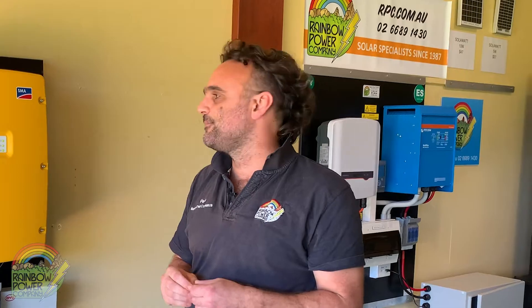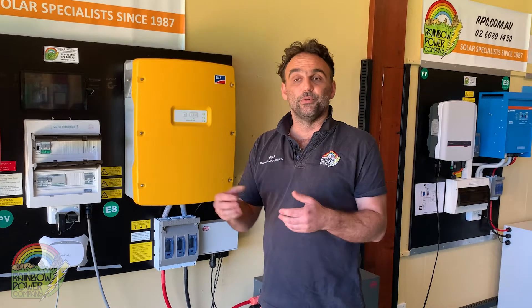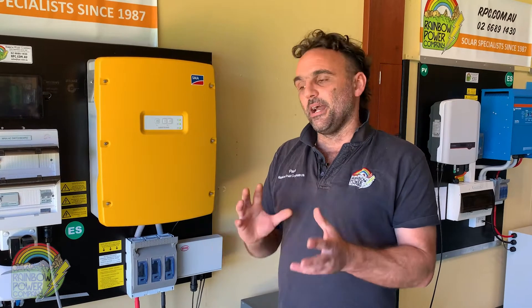All of our off-grid systems meet all the current Australian safety and compliance standards. RPC also prides itself on its after-sale service. We've been here for 30 years and we know how hard it is if you're living in the bush and your power goes out, so our team offers a service line that you can call to help troubleshoot any problems you might have on site.